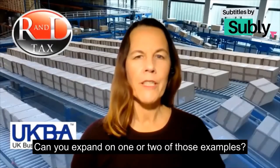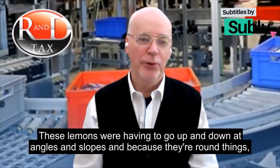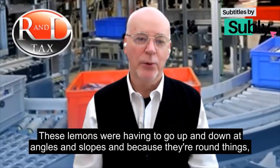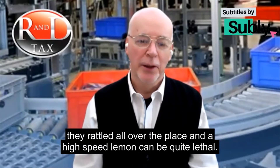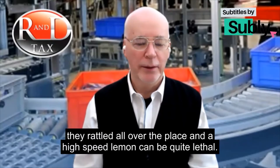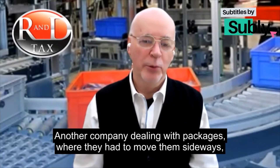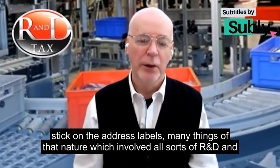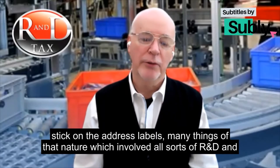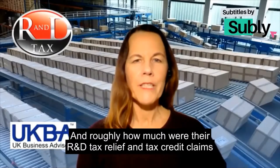One company was dealing with the packaging of lemons. These lemons had to go up and down at angles and slopes, and because they're round they rattle all over the place — a high-speed lemon can be quite lethal. Another company dealt with packages that had to move sideways, upside down, turn around, and have address labels applied, all of which involved R&D and clever handling.